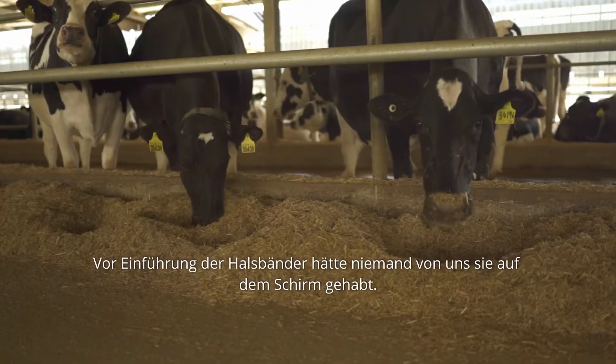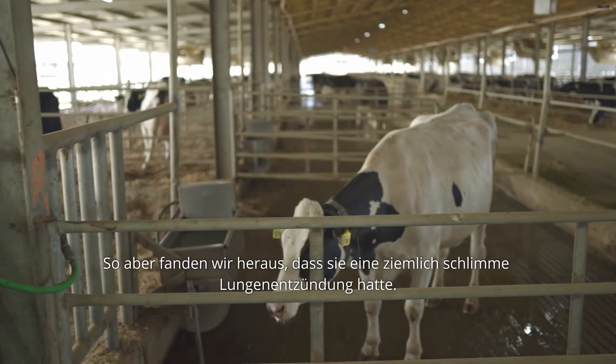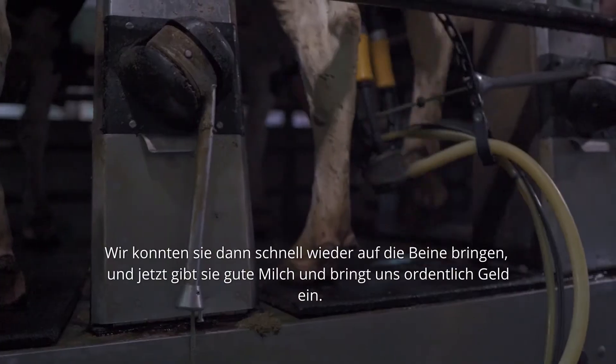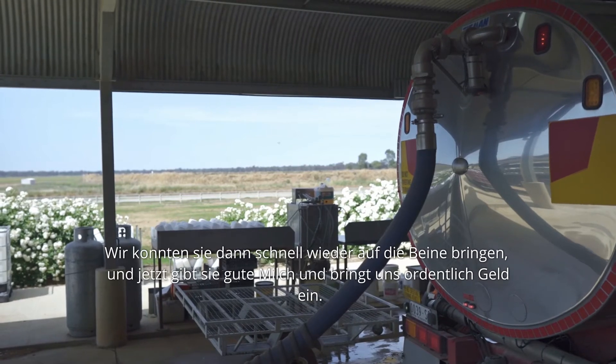Previously, before the collars, no one would have been able to pick it up. But we figured out that she had quite bad pneumonia. We were able to get her back on her feet quickly, and now she's making us good milk and good money.